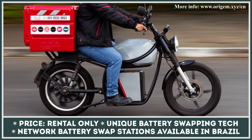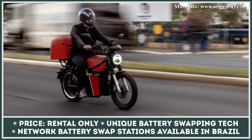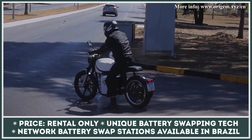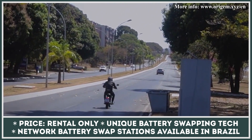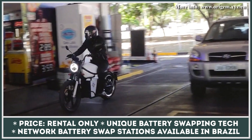ORIGEM Motorcycles seem to have found a solution for this issue — their models have easily removable batteries. With the ability to swap batteries, riders can immediately restore a battery to a fully charged condition at ORIGEM stations. Their built-in GPS tracking system allows for easier fleet management, and 4G integration enables over-the-air upgrades. According to ORIGEM, the rental model offers the best value with the lowest operation cost.